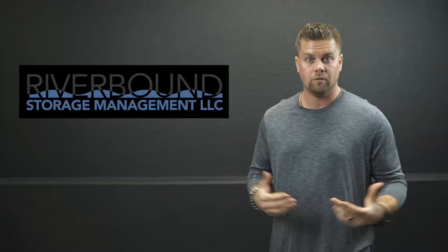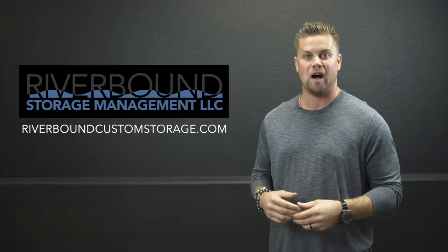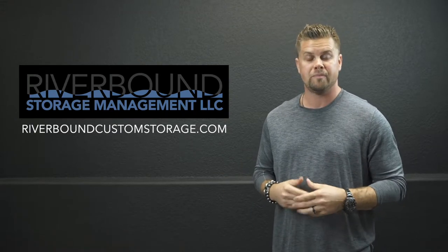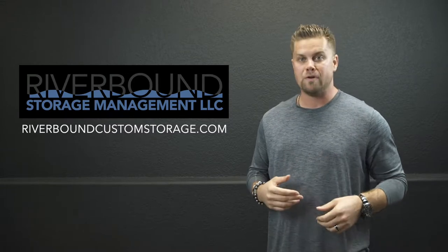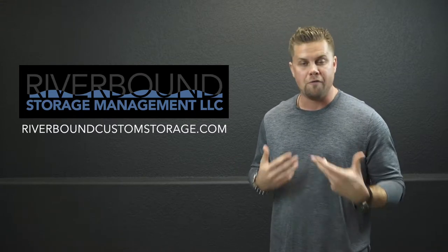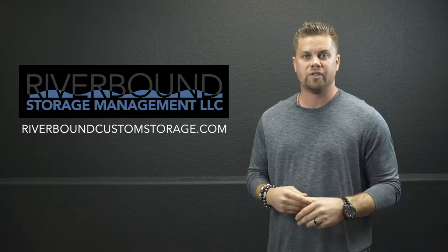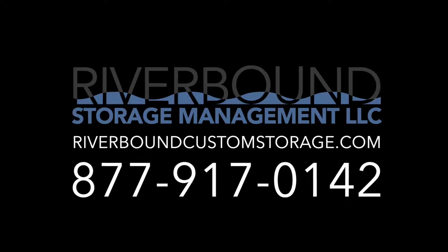Go to the website at www.riverboundcustomstorage.com and check this out. Demand is very strong for this unique concept. Submit your information — your name, your telephone number, any requests or questions you have. Our team at Riverbound is very responsive and works very hard. Don't waste any time — get on the website, check it out, and make your reservation today. This is going to go quick.